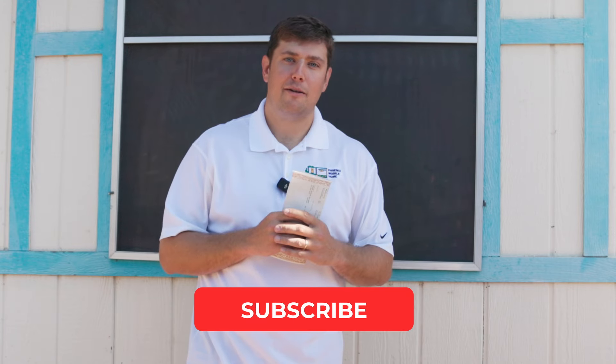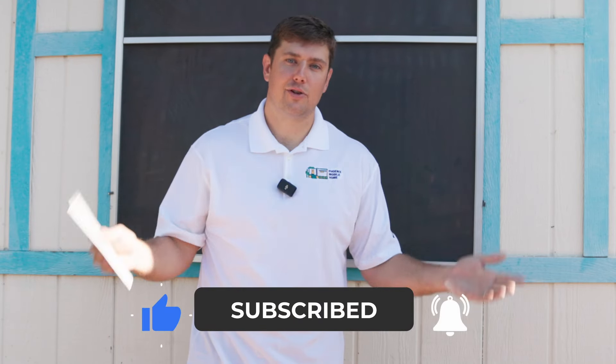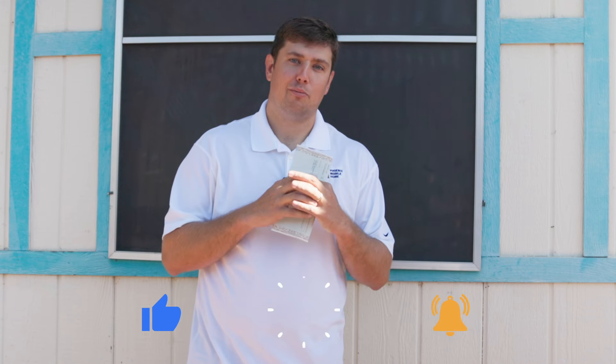That's more or less everything you need to know about mobile home VINs. If you need any help, feel free to reach out. My name is Matt, we're a mobile home dealer here in Phoenix, Arizona — we help families all over the state. A lot of this information will apply to your mobile home in other states as well. Leave a comment below if you need any help, and I'll catch you in the next video.